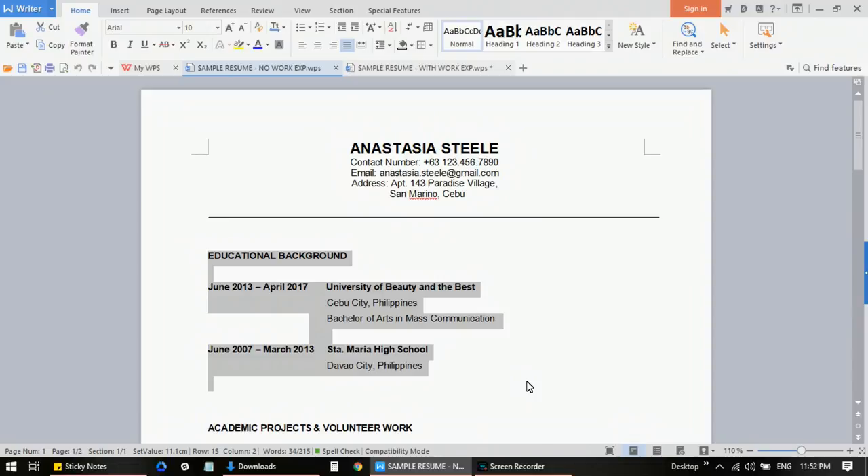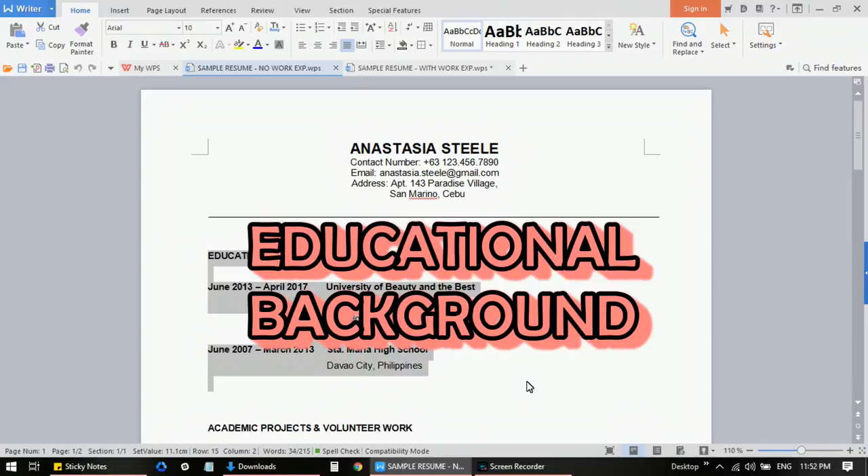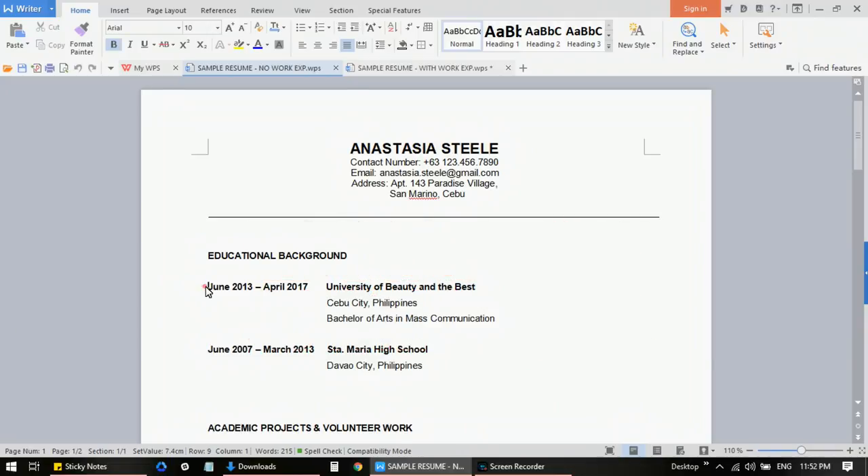Since you don't have professional work experience yet — because you're a fresh grad or recently stopped studying — you can start by highlighting your educational background, because your interviewer needs to know that you actually attended school. You can do it in reverse chronological order, meaning you start with the most recent. Here I put the date range — for example, June 2013 to April 2017 — and the name of your school or university. You can also add the city, and since you are in the Philippines you can just put the city. You can add your major or degree, such as Bachelor of Arts in Mass Communication.